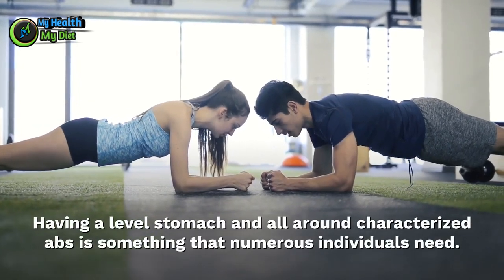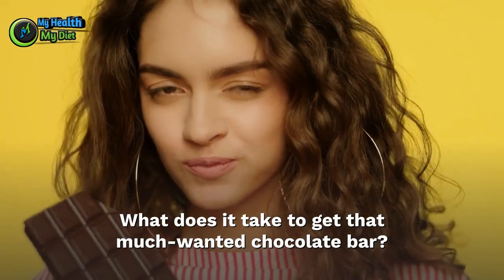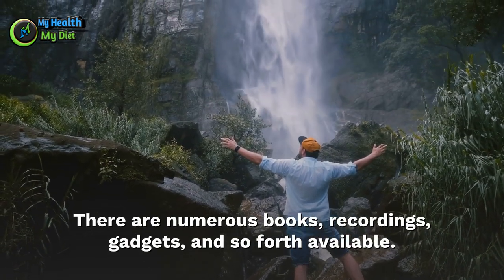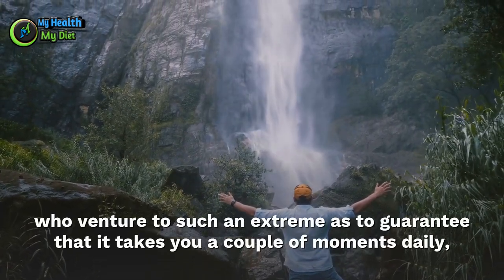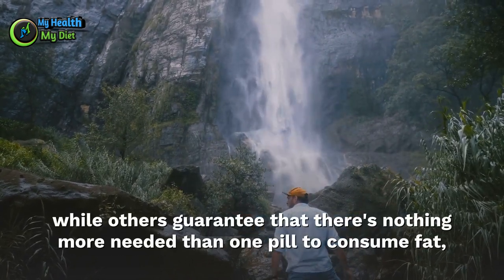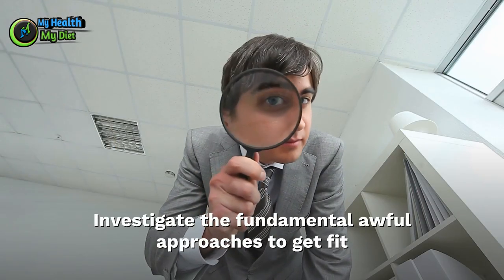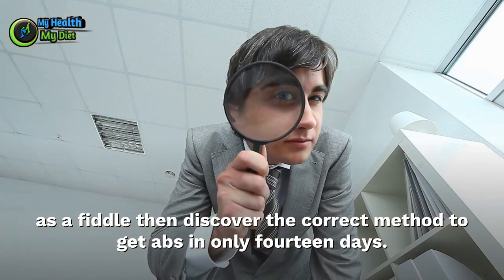Having a level stomach and well-defined abs is something many people want. What does it take to get that much-wanted six-pack? Is it possible to get this muscle tone in only 14 days? There are numerous books, recordings, gadgets, and so forth on the market who claim it takes only a few moments daily, while others claim that one pill can burn fat, letting you eat anything you desire without working out. Are these methods reasonable? Let's investigate the proper way to get abs in only 14 days.